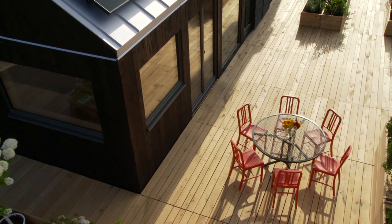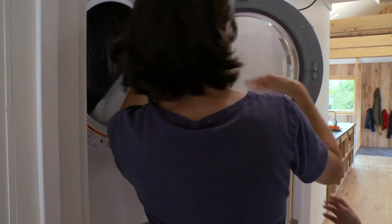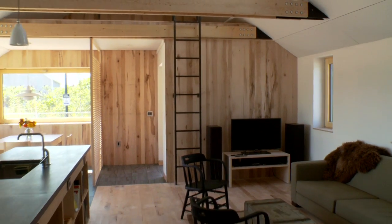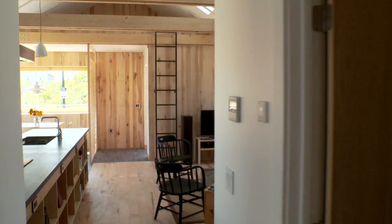Self Reliance provides the modern comforts that 21st century families expect in today's market. A family with an annual income of about $85,000 can easily afford our home.